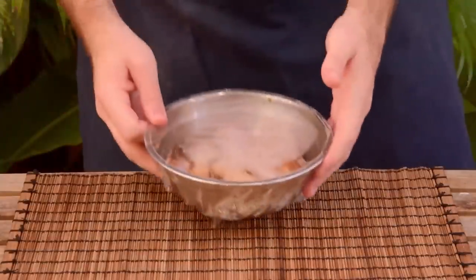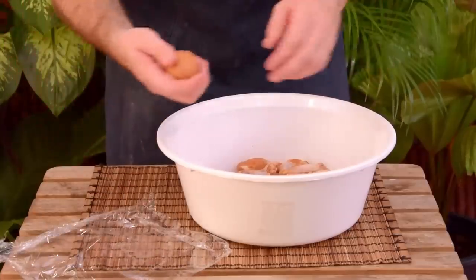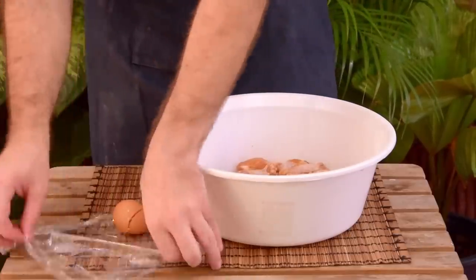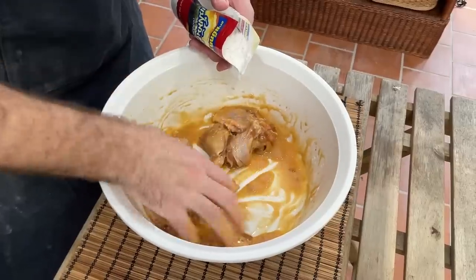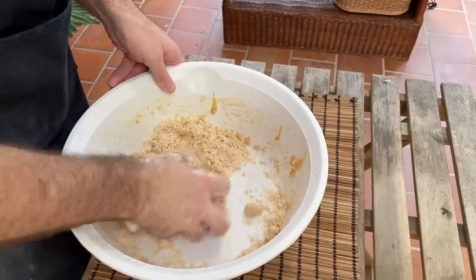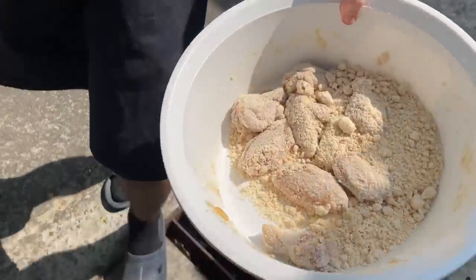Next day, move your wings over to a big basin, then first crack in one small egg — or half of one if you have something medium or large. Mix that well, then toss in your starch in the same way as before: make a thin slurry to coat, then keep adding starch till it's dry. Toss to coat and set that aside until you're ready to fry.